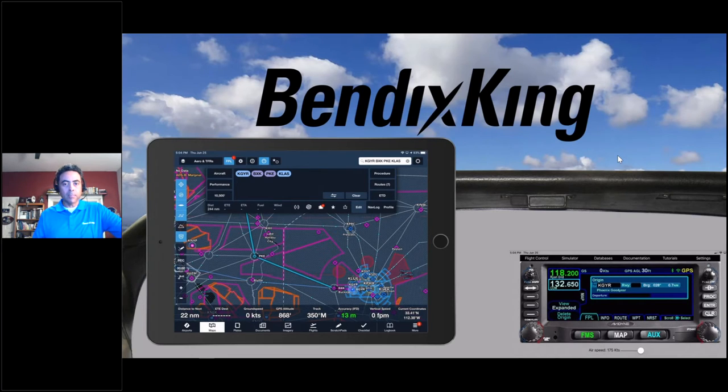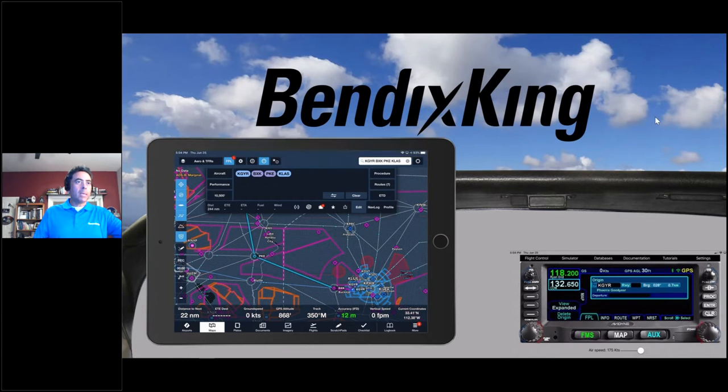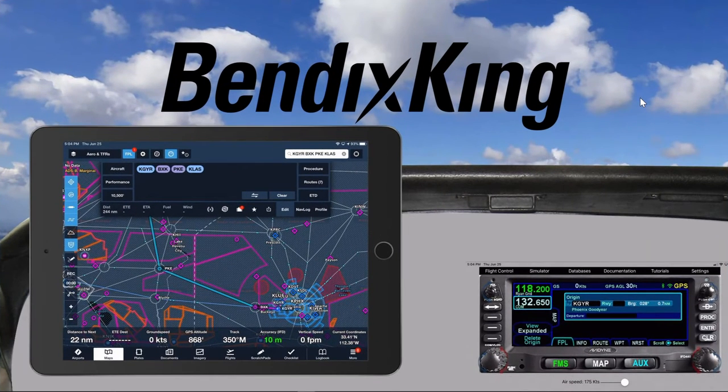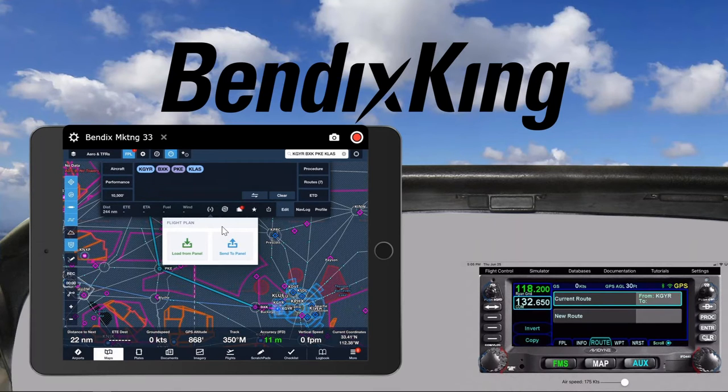There are lots of training videos and resources for you should you decide to go with this for your airplane. You should be able to see an AeroNav 800 IFD 440 here on the right-hand side, and on the left-hand side an iPad. I'm sharing my screen right now, and I have a very simple flight plan from Goodyear going to Las Vegas through two points. We're basically going to send this to the product by pressing on the little airplane icon. We'll go to the store and route page so you can see it come in.